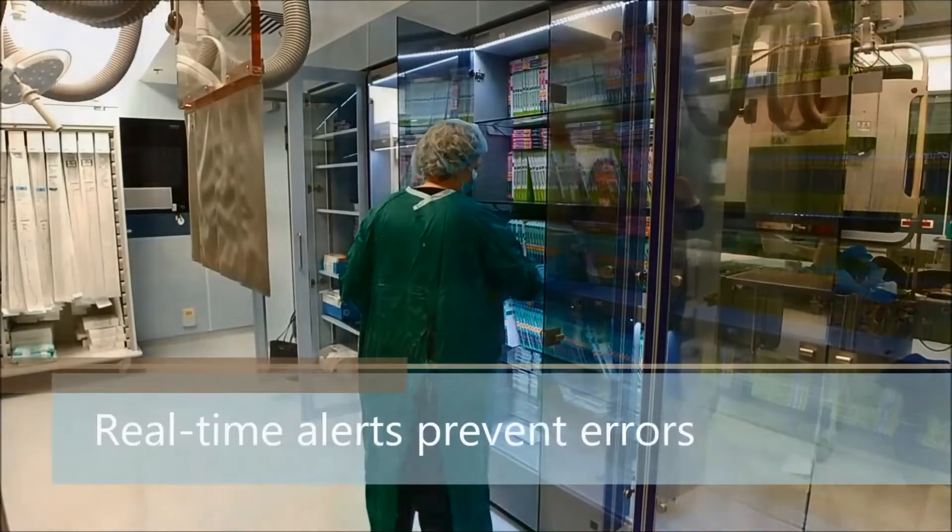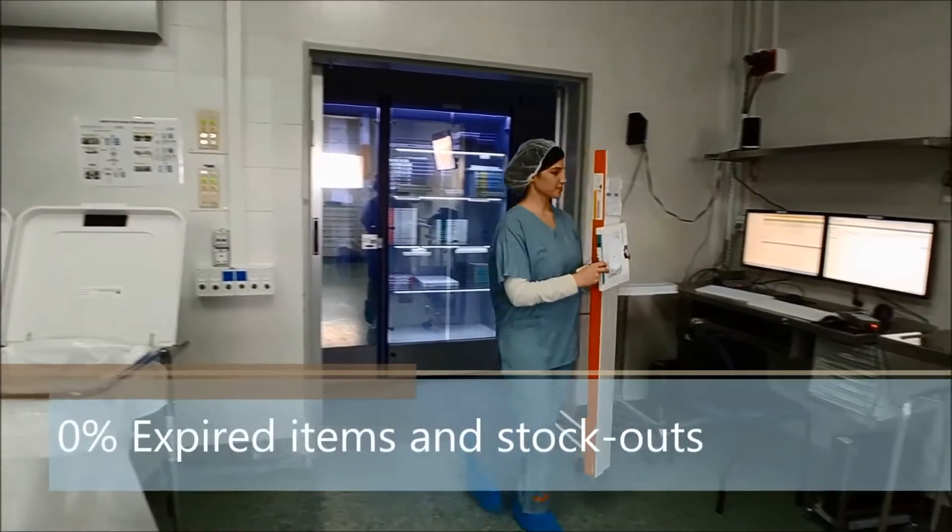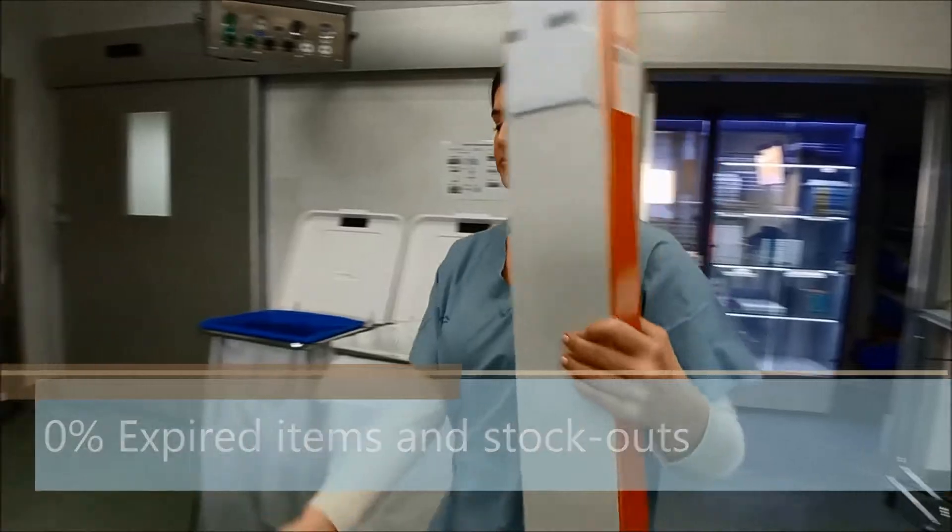It tracks expiry date, low inventory, and stock-outs. Information is transparent to all stakeholders within the hospital supply chain.